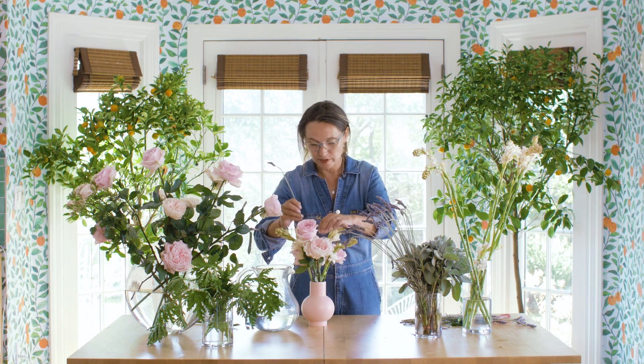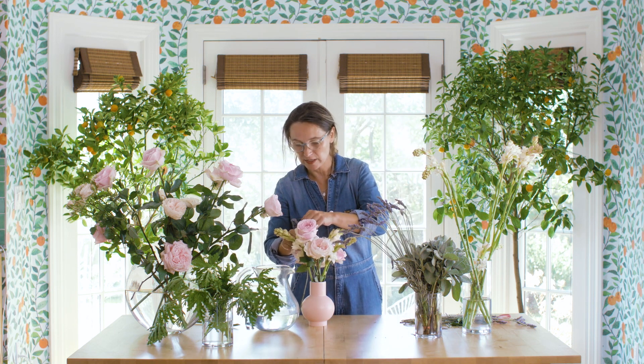Here we have a taller sprig. We're just going to put it right here like so.